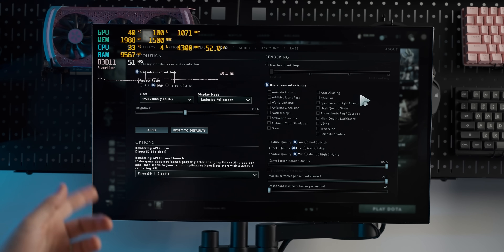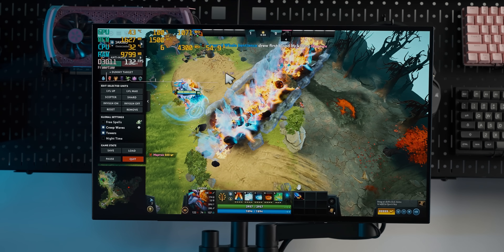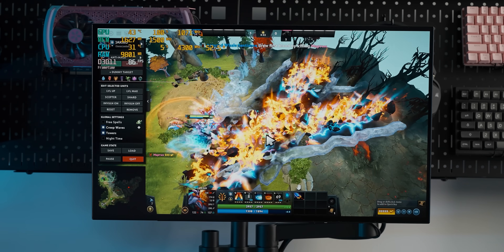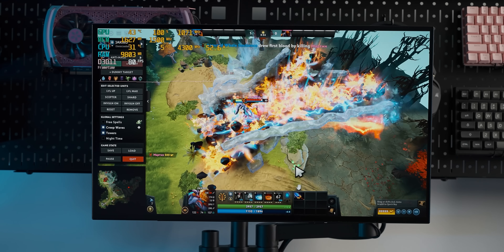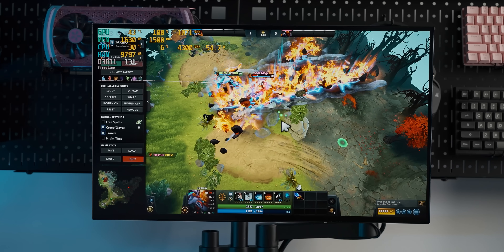With Dota 2 — a game that feels right at home on this card — it's crushing it. Even when lots of spells are happening it drops down quite a bit, but this is definitely a usable Dota experience.